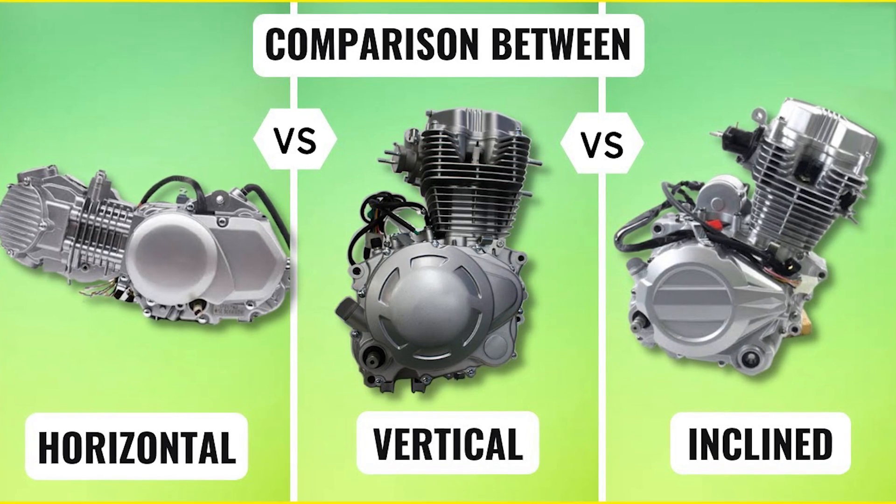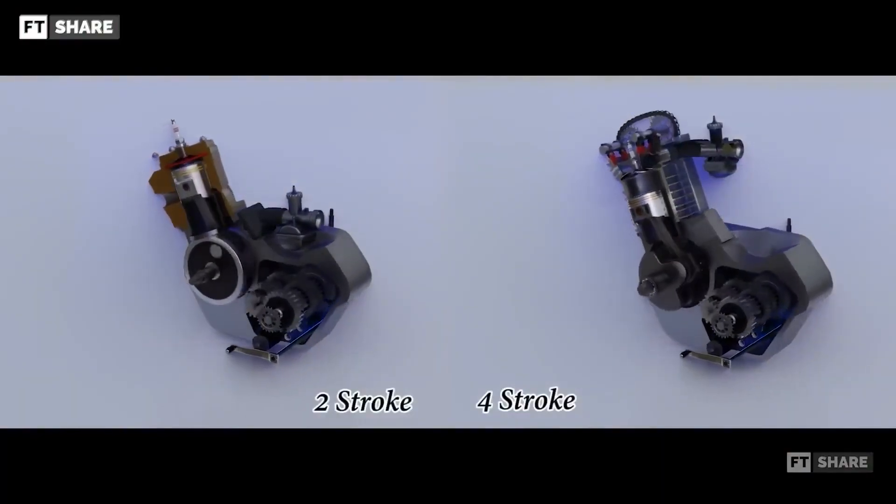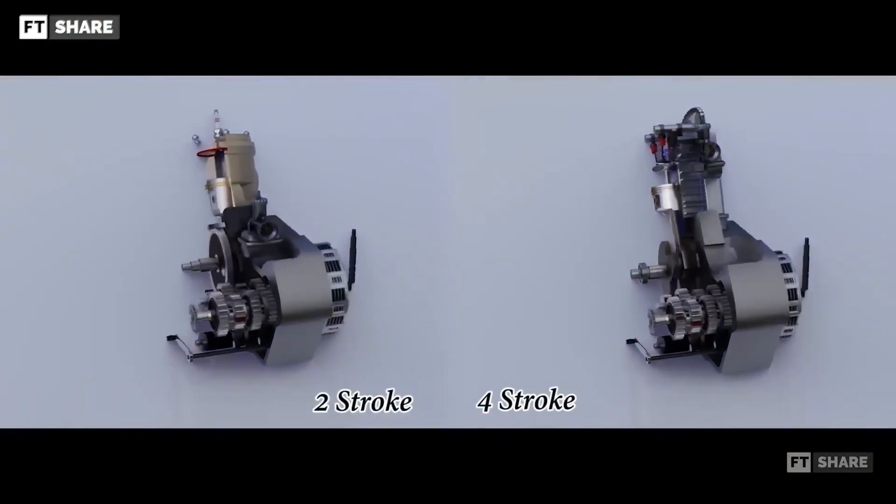So, which motor orientation works best for you? You can write in the comments below — we would love to hear your thoughts.